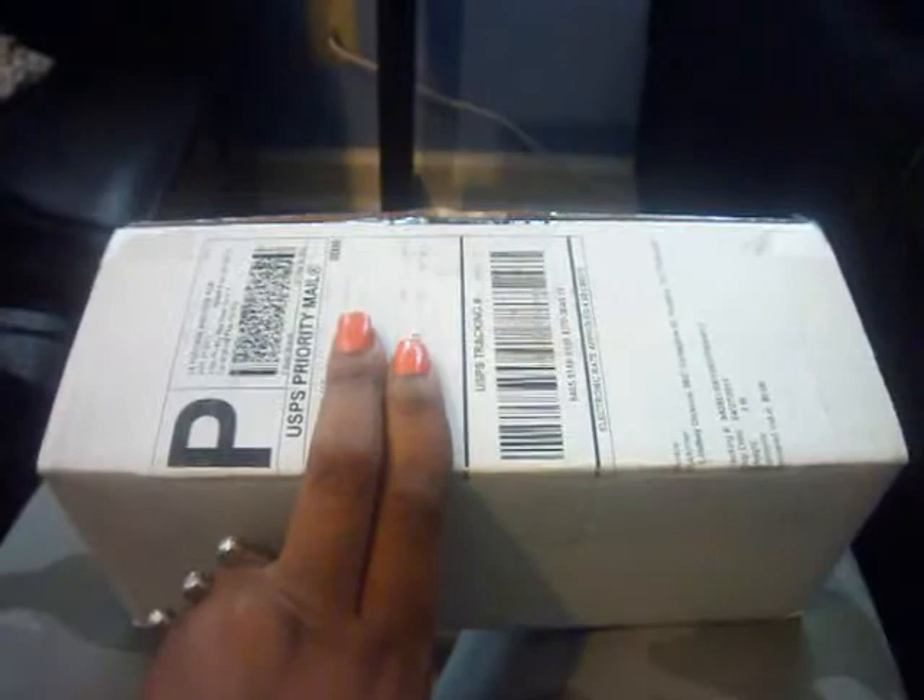I actually got it last month, but I haven't been doing any videos. I did do an unboxing video when I first got it, but I accidentally deleted it, so I'm doing it again because some people asked for an unboxing video. It just came in this box right here.